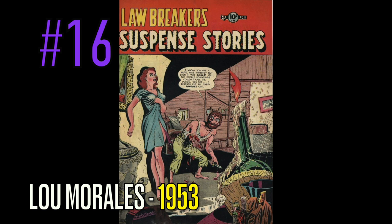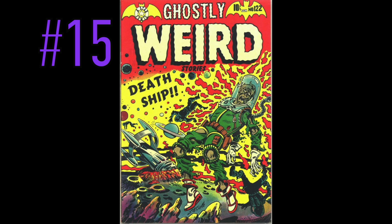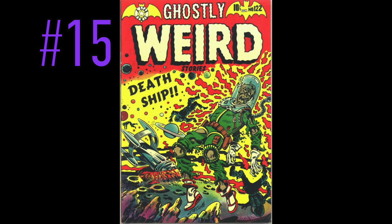Another creep looking to attack a woman. I don't know what the hell was going on in the 1950s, but this is not okay. Either way, a really creepy cover, definitely not for the faint of heart. At number 15 is a copy of Ghostly Weird, number 122, and this great alien cover by none other than one of the best that has ever done it, L.B. Cole. A death ship going out into outer space and finding aliens dressed in spacesuits, and now it looks like they're exploding. Where did these guys come up with this stuff? Some amazing imagination in the 1950s.